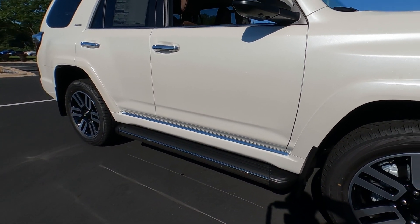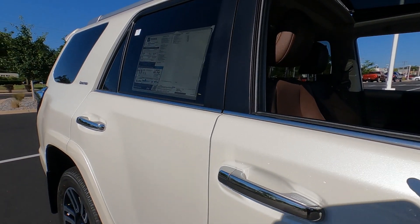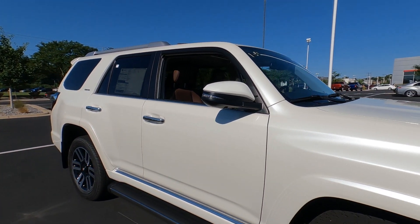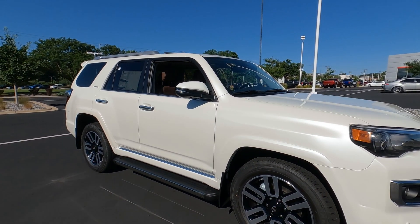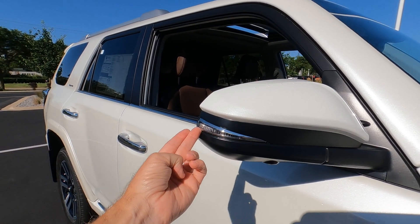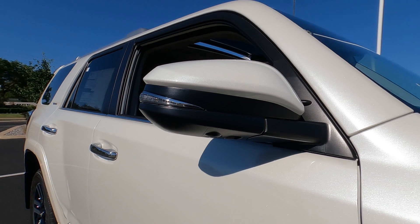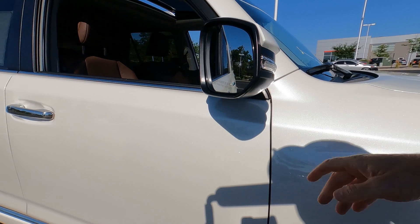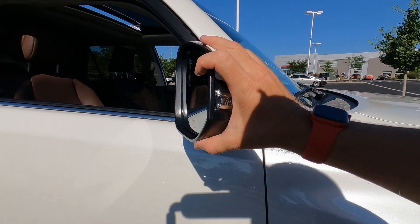The running boards also have chrome in them, and there's chrome on the bottom of the door, chrome door handles, and chrome window trim on the lower windows. The exterior mirror caps are painted to match Blizzard Pearl, with chrome accents around the turn signals. The mirrors have a camera for the 360-degree view, fold in, break away, and feature blind spot monitoring, heated outside mirrors, and power operation.